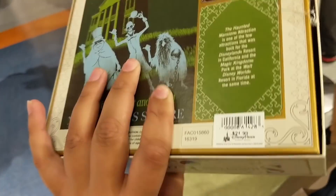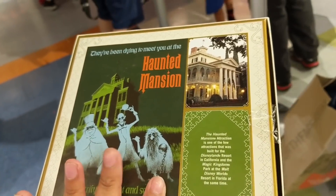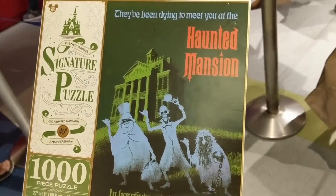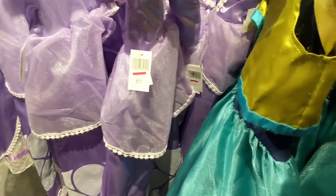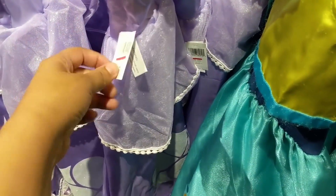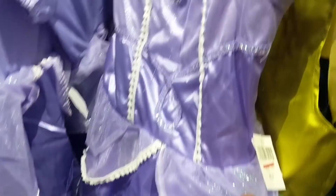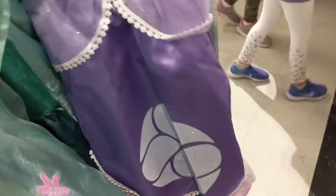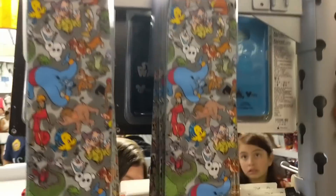These dresses are $30 and in the parks they retail for around $64. There's an Anna version and Elsa, and it looks like a Sofia dress too.